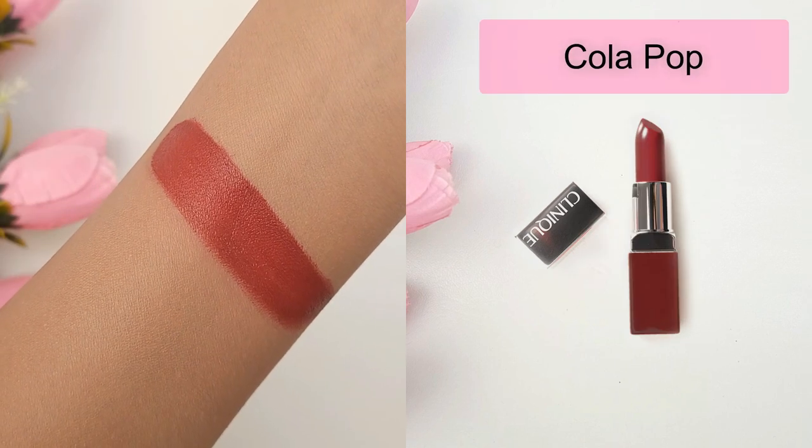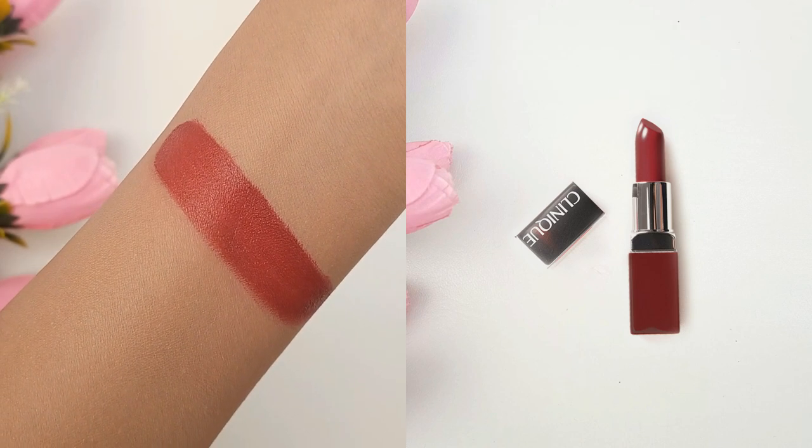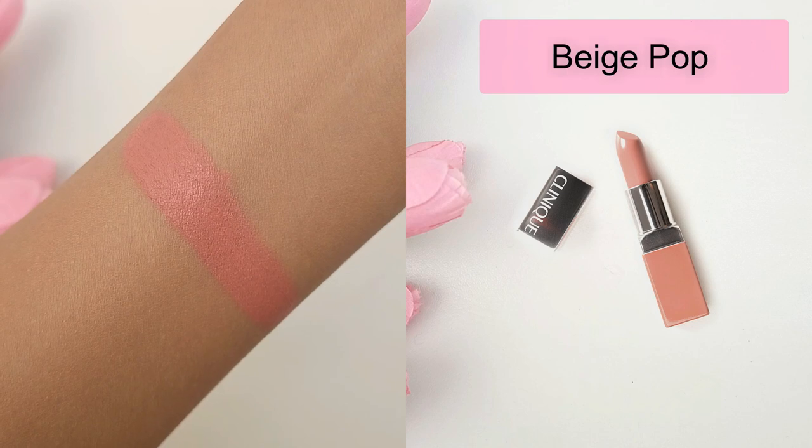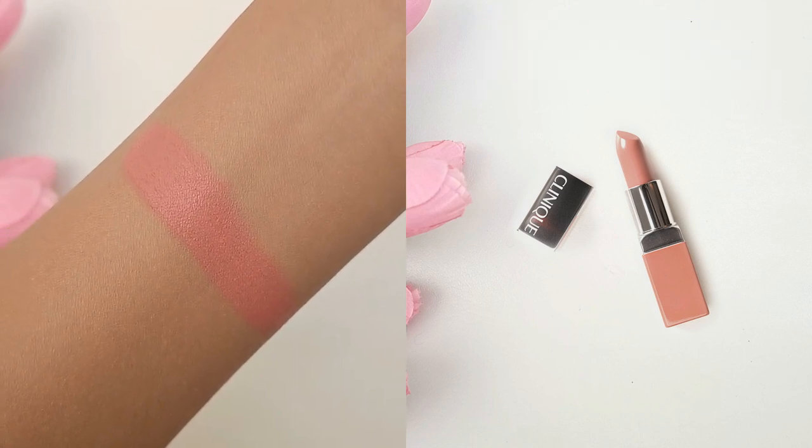Cola Pop is the third shade. It's a medium dark brown with warm undertones and a cream finish. Beige Pop is the fourth shade. It's a light pinkish nude with warm undertones and a glossy cream finish.